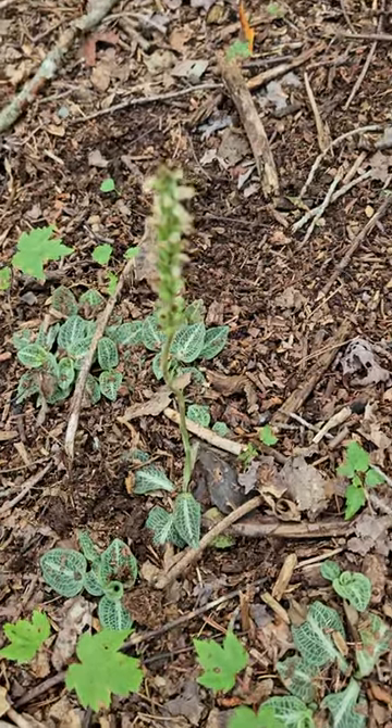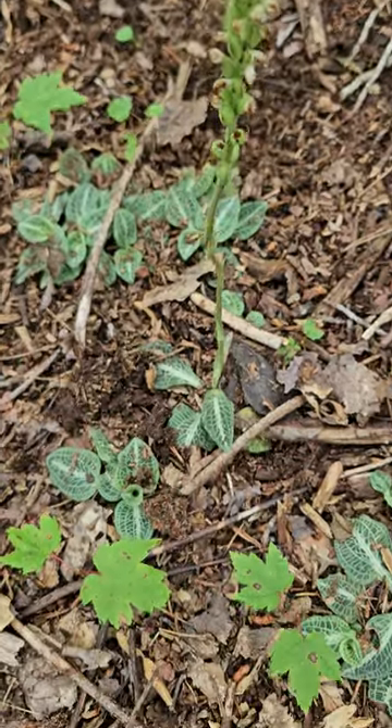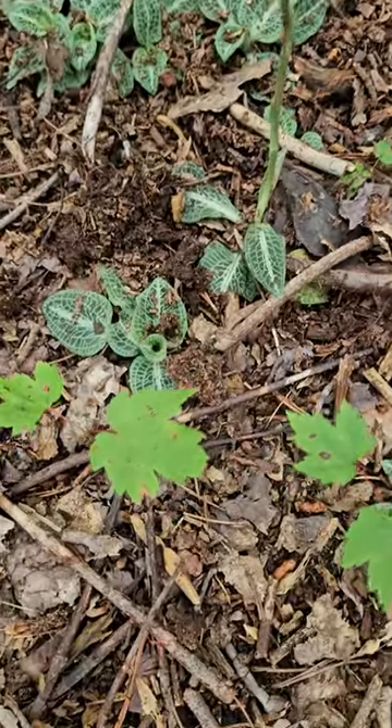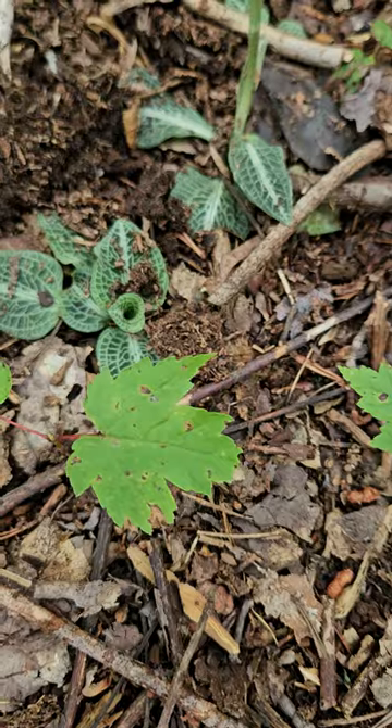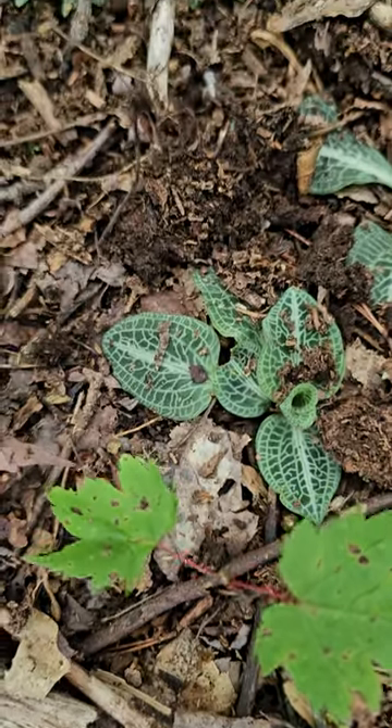If you're walking in woodlands across much of the East Coast, you're likely to see this plant on the ground. This is called rattlesnake plantain, and it has such a distinctive leaf.